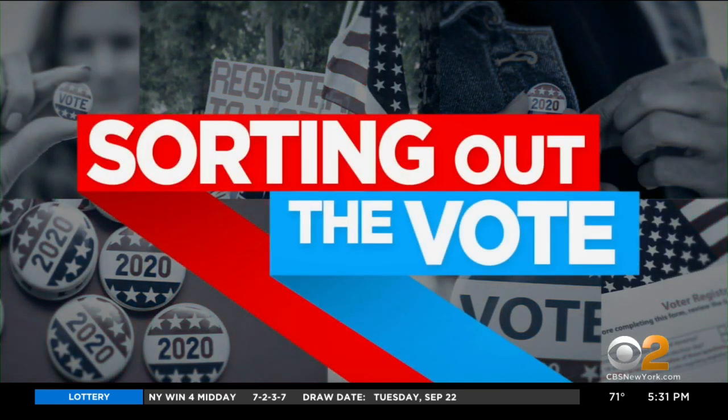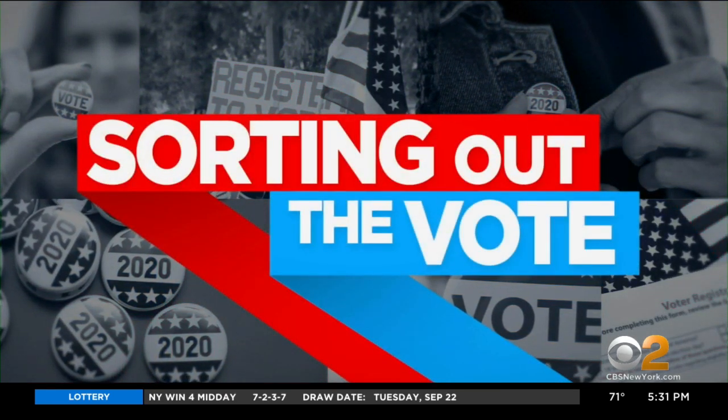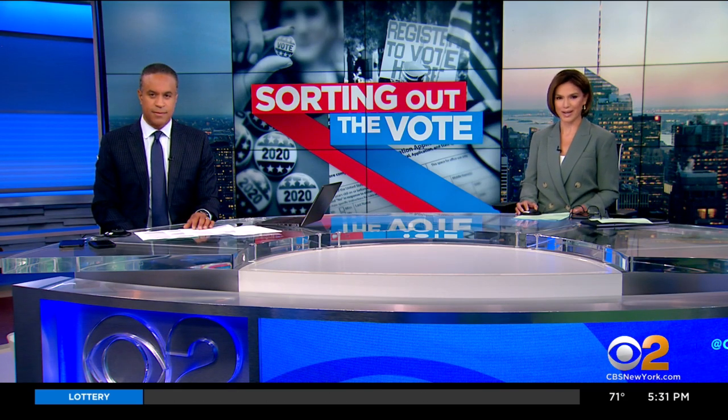Tonight, we continue to sort out for you ways to vote on this National Voter Registration Day. In New Jersey, the governor just made it easier than ever by allowing online registration. It's one of several major changes when it comes to casting your ballot during the coronavirus pandemic. CBS2's Christina Fan has your voter guide.